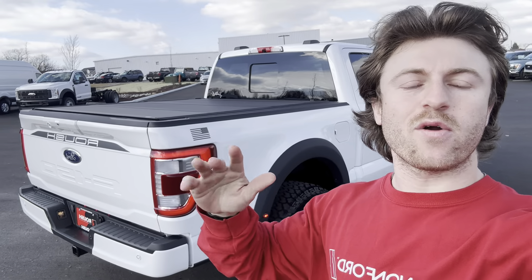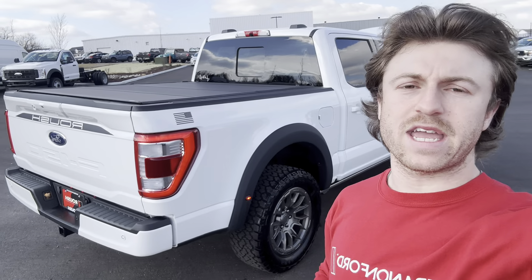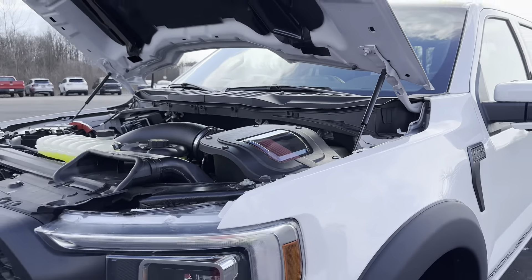What is going on guys, it is Cameron with 1104 Performance back with another video on this windy day. We are just about to deliver this Roush supercharged F-150. It came in as a standard Roush off the truck, and our customer came to us wanting a supercharger on this Roush truck to complete the package.